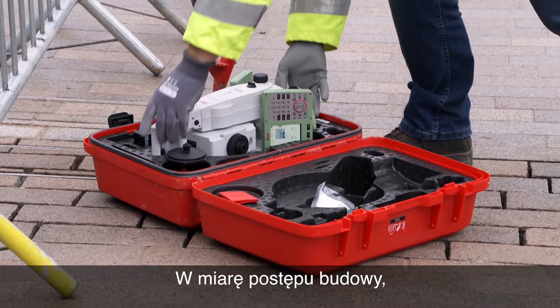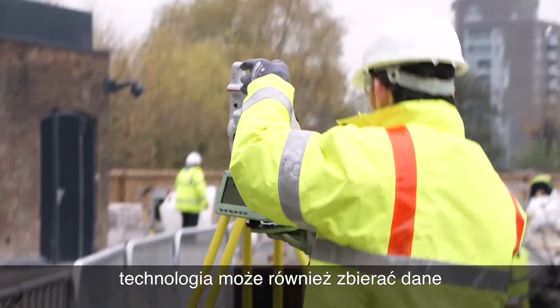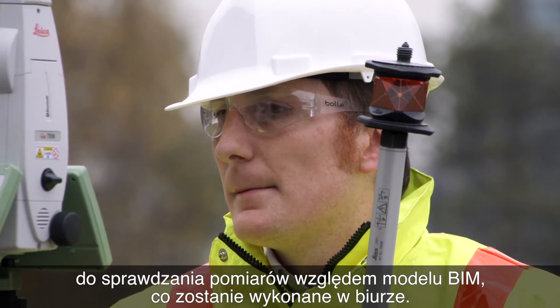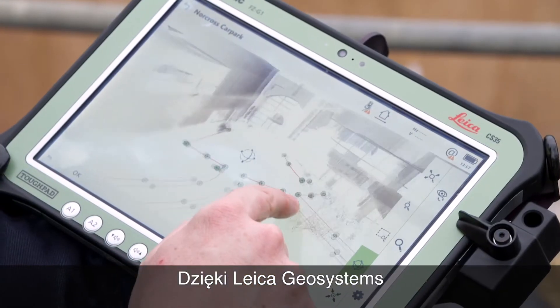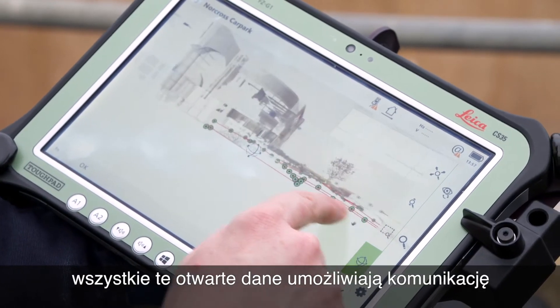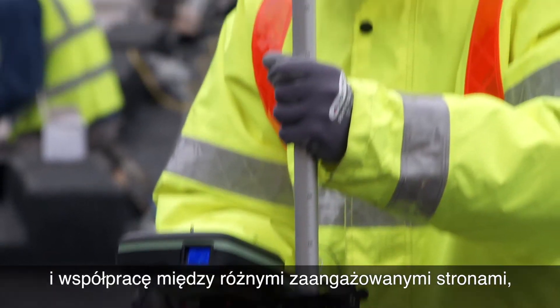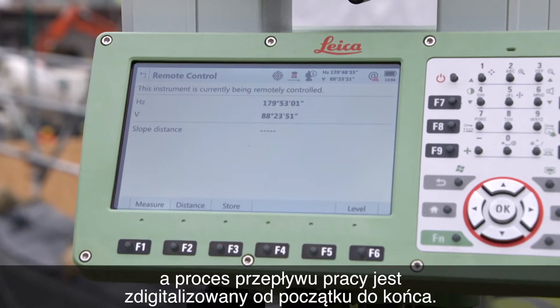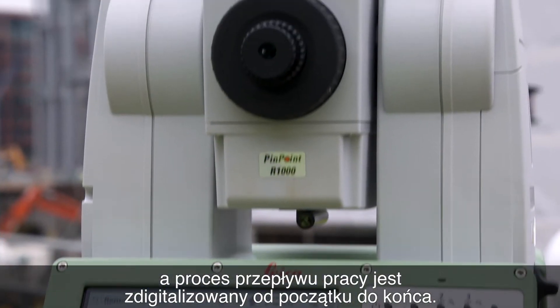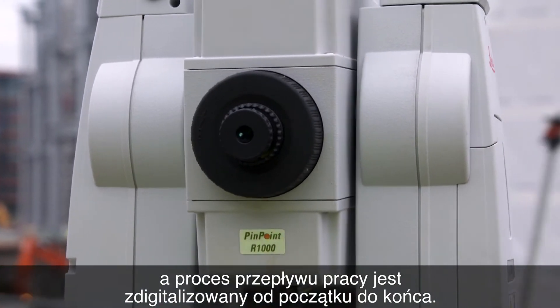As building construction gets underway, the technology can also collect data to validate measurements against the BIM process back in the office. With Leica Geosystems, all this open data allows communication and collaboration between different parties and means the workflow process is digitised from end to end.